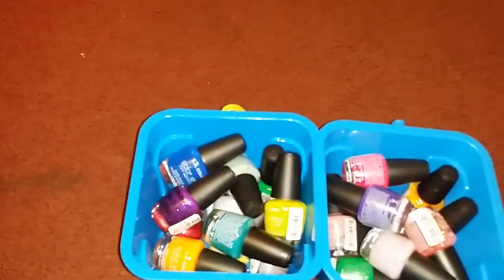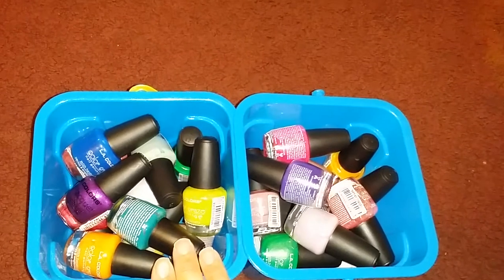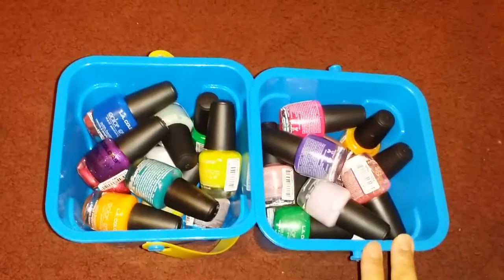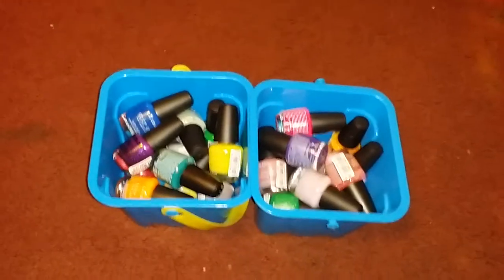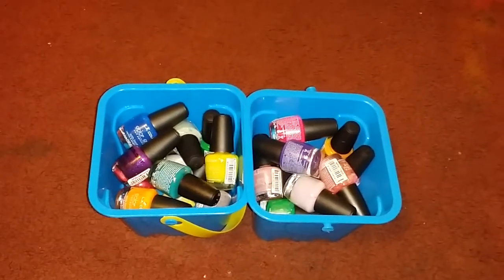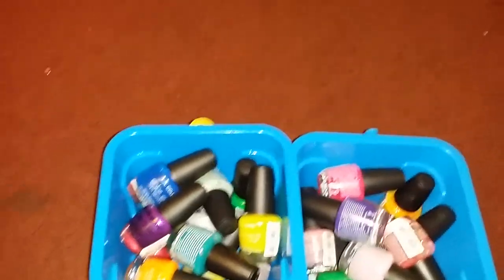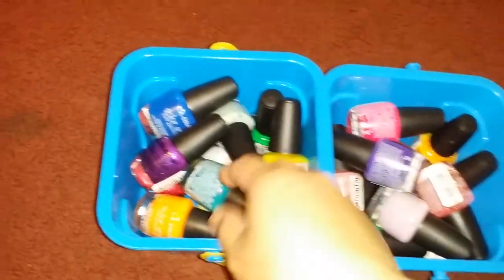I'll get started with my collection now. These are different kinds. I'm going back there again to get more nail polishes that I like — I made a list of nail polish that I want to get. So the first one I got is LA Colors, and the color is called Atomic.